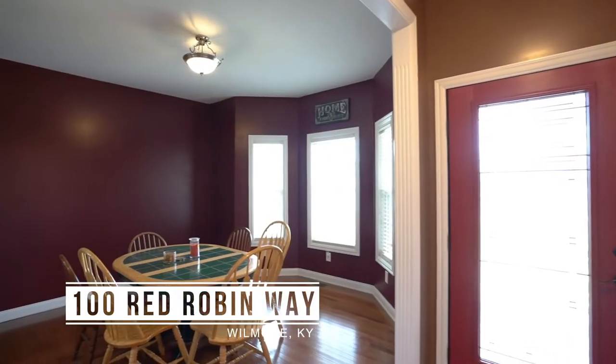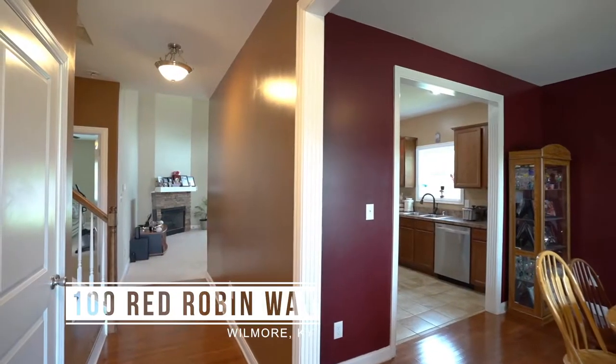Hi, I'm Sandy and this is Raina. We're with the AllNet Group at the agency. We would like to welcome you today to 100 Red Robin Way in Wilmore, Kentucky.